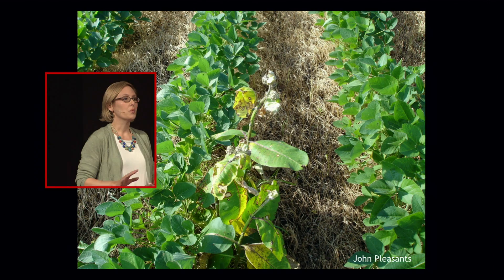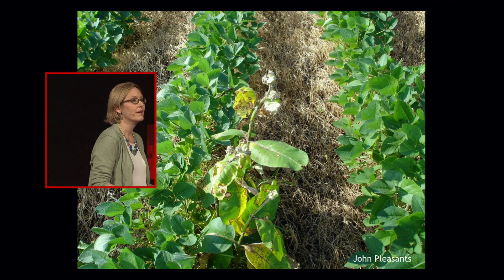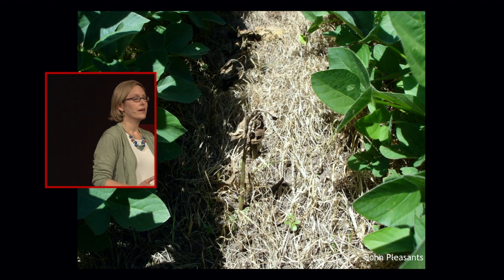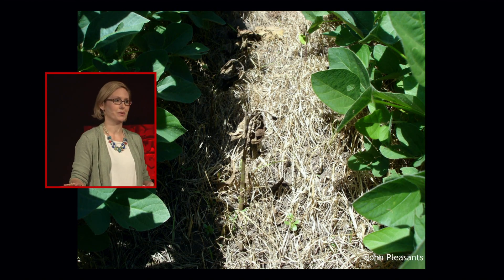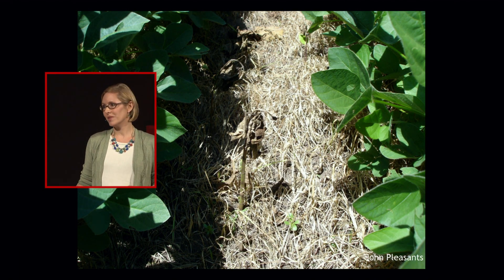But the milkweeds are a different story. Within a week of being sprayed with herbicides, the milkweed plants turn yellow and eventually shrivel and turn brown and die, taking out any monarch caterpillars with them. Once the milkweeds are gone, they don't come back. And when the milkweeds are gone, so are the monarchs.